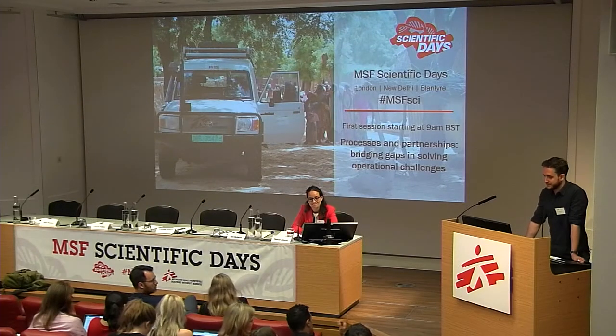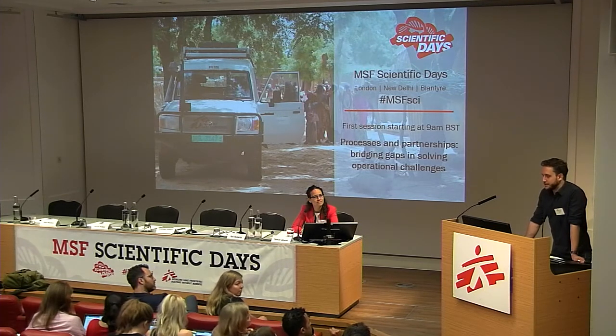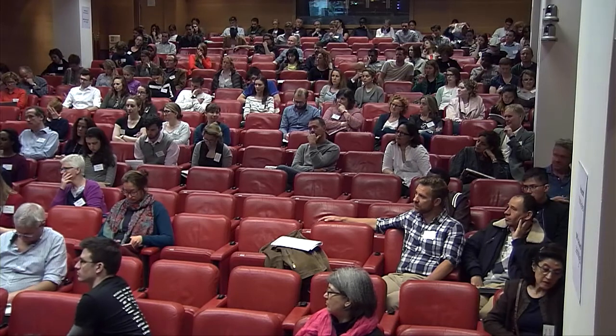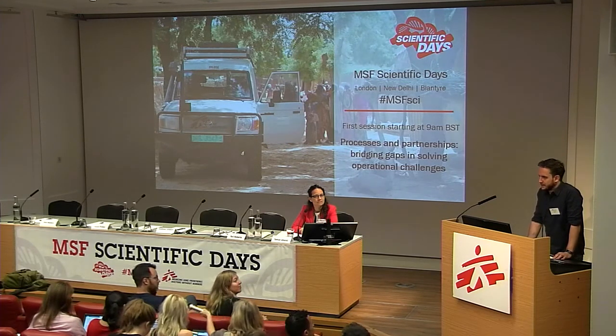A follow-up confirmed the device is still working in Tabarre, Haiti, with no problems since. On how the company was selected: it was serendipity — they had approached OCA saying they wanted to get involved with autoclave products, and the contact was passed on.